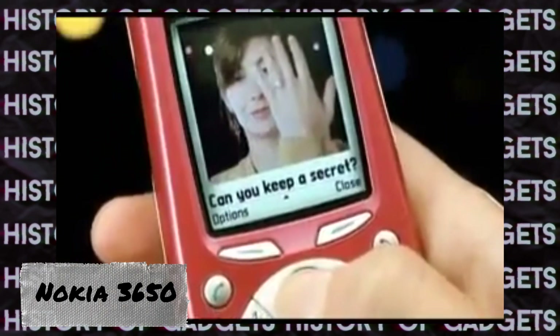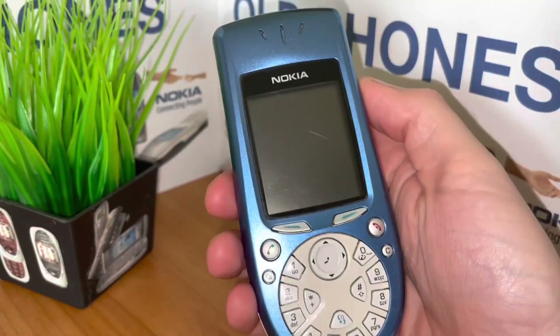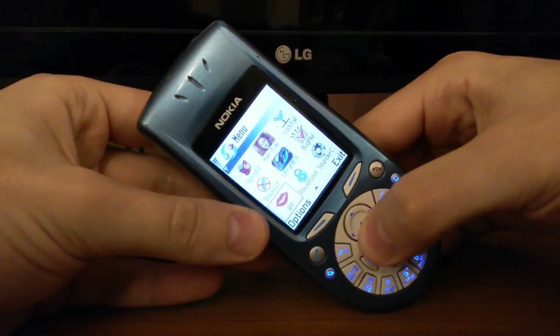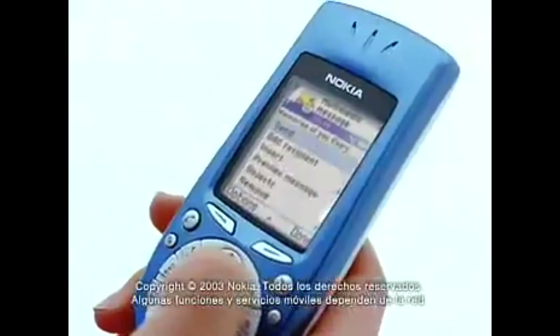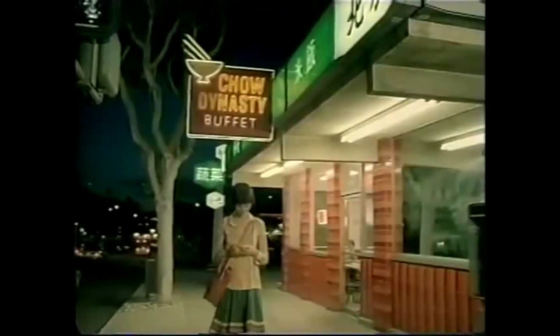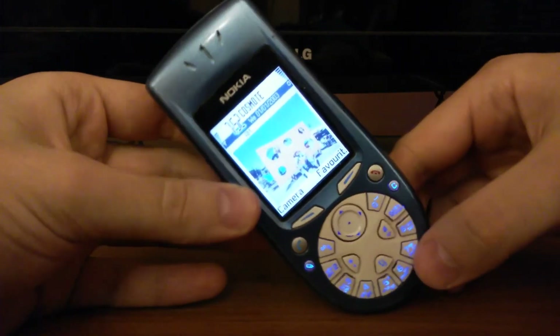Next on our list is the Nokia 3650, which entered the market in 2003 and became the forerunner of an entire series of devices. This smartphone operated on the Symbian operating system. It featured a 0.3 megapixel camera on the back panel, and file transfer capabilities included both a Bluetooth module and an infrared port. Targeted towards the youth market, the device attracted customers with its vibrant body colors and interchangeable panels, and most importantly, its unconventional key arrangement — somewhat reminiscent of the dial layout on retro rotary telephones. In the Nokia 3650, all the numbers were positioned from left to right in a counter-clockwise order, making it challenging even for fans of rotary phones to adapt.